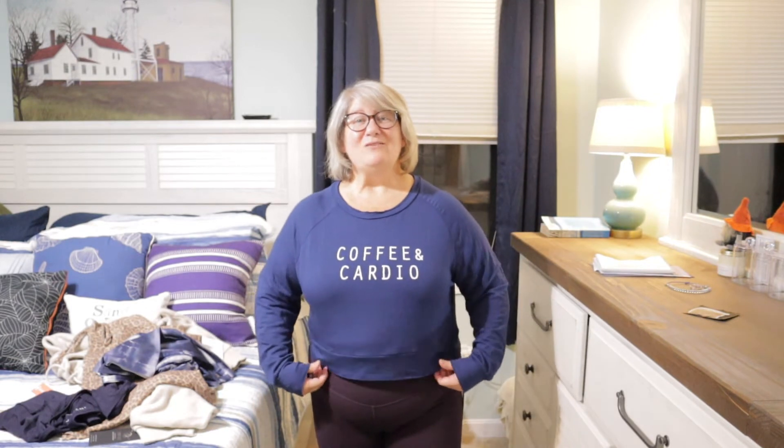Now trying on the Coffee and Cardio top. It's a cute graphic but it is very, very cropped. Luckily these leggings are high-waisted. But this really isn't working — I wish this graphic was on a longer sweatshirt. I wouldn't even wear this around the house. This one is going back.